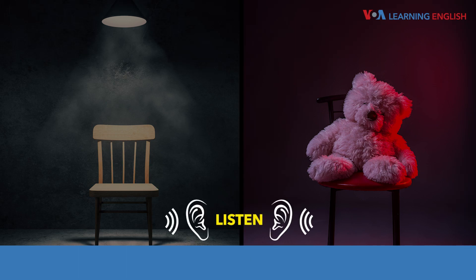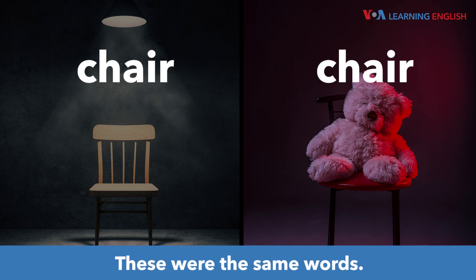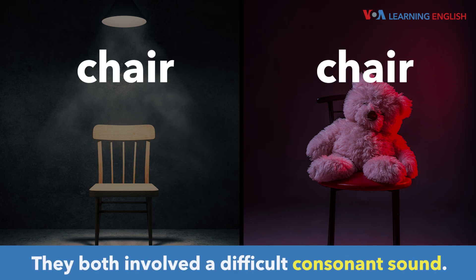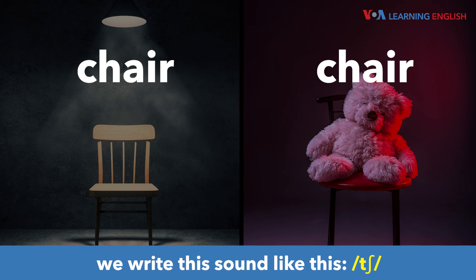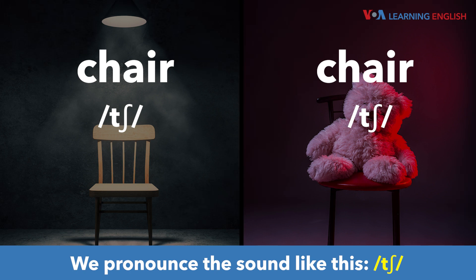Chair, chair. Listen again. Chair, chair. These were the same words. They both involved a difficult consonant sound. In International Phonetic Alphabet, or IPA, we write this sound like this. We pronounce the sound like this.